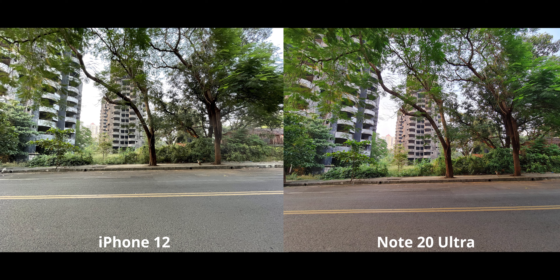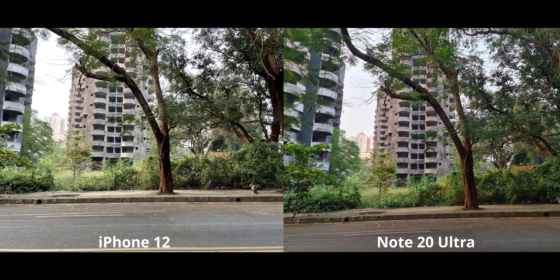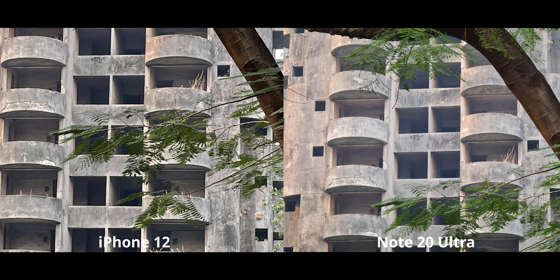Moving on to the main camera, same story: the iPhone 12 has much better color representation for the road. But that building far ahead is kind of overexposed on the iPhone, while the Note is doing a much better job keeping it under control. I want to call this one a tie because the dynamic range is clearly better on the Note.